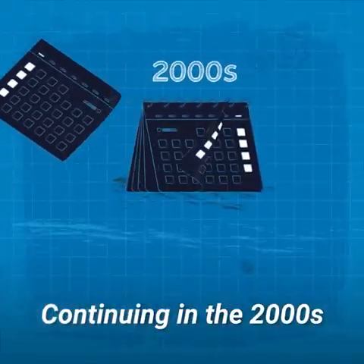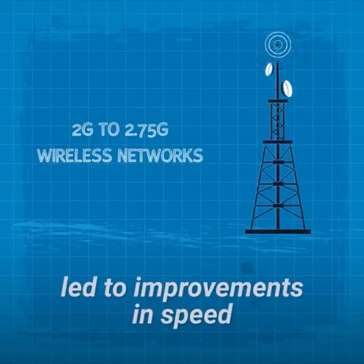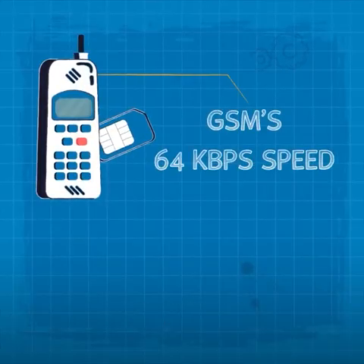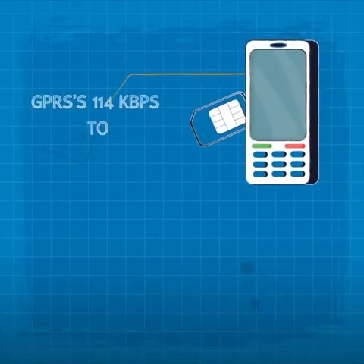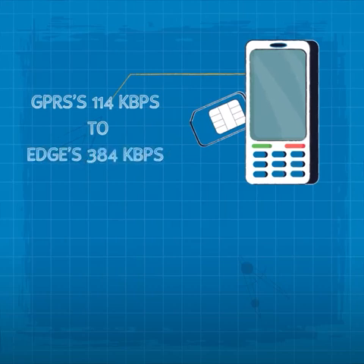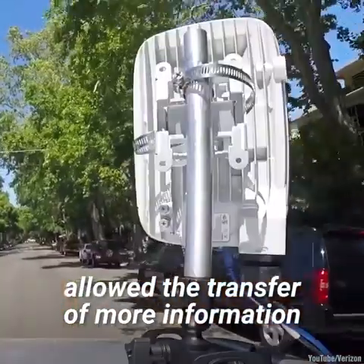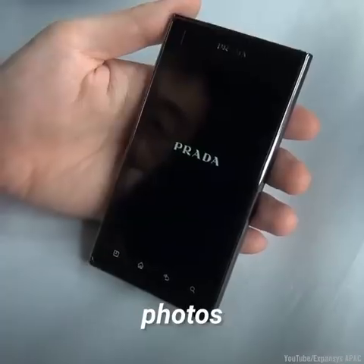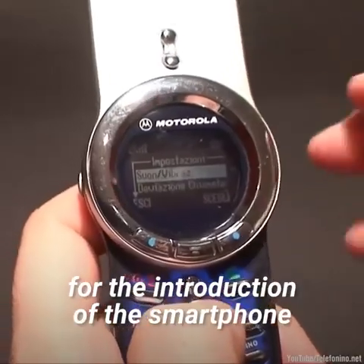Continuing in the 2000s, the leap from 2G to 2.75G wireless networks led to improvements in speed. Starting at GSM's 64 kilobytes per second, speeds of the second generation range from GPRS's 114 kbps all the way to Edge's 384 kbps maximum speed. Each improvement in speed allowed the transfer of more information over the network. Now users could send each other music, photos, and even video. This improvement paved the way for the introduction of the smartphone.